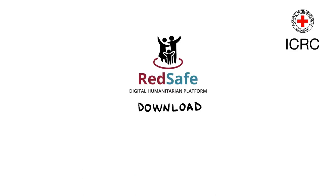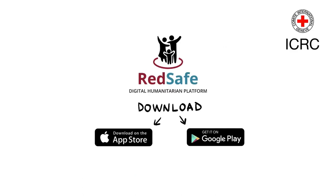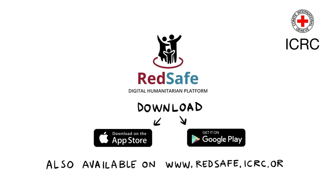Download RedSafe today from Google Play, the App Store, or go to www.redsafe.icrc.org.